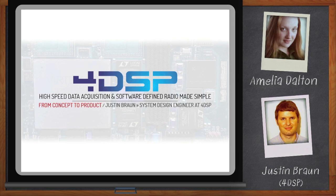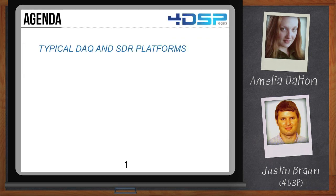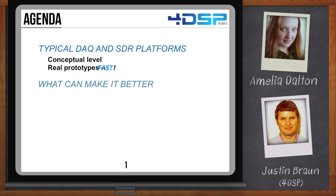Hi Justin, thank you so much for joining me today. Hi Amelia, I'm glad to be here. So a lot of us jump into a project like data acquisition or SDR with FPGAs, and right away we realize there's a lot going on here. Paint us a picture of what is involved, and how can we start to simplify this problem? What are we going to be talking about today? Well, today we're going to be talking about typical data acquisition and SDR platforms. We're going to go over the conceptual level, some real prototypes, and what can make it better.